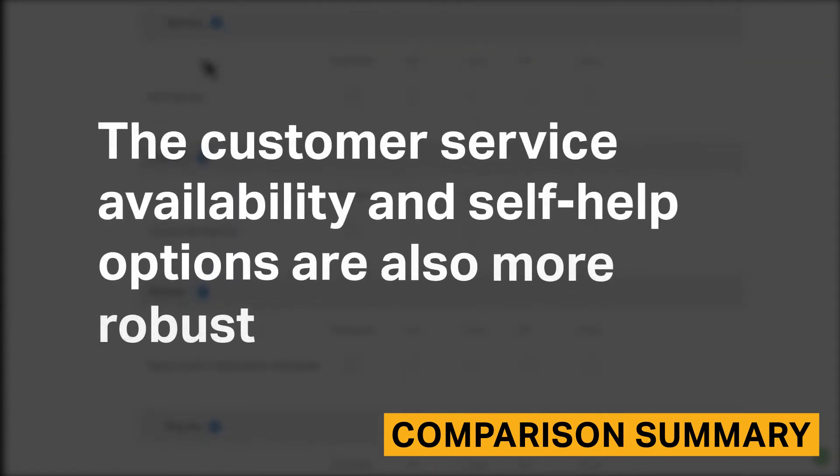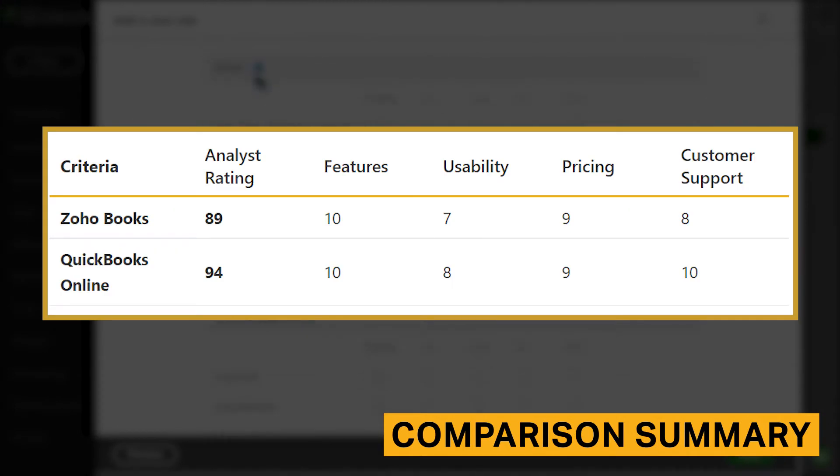The customer service availability and self-help options were also more robust. Here is a breakdown of our four review criteria and the ratings that Zoho Books and QuickBooks Online were given in each category.